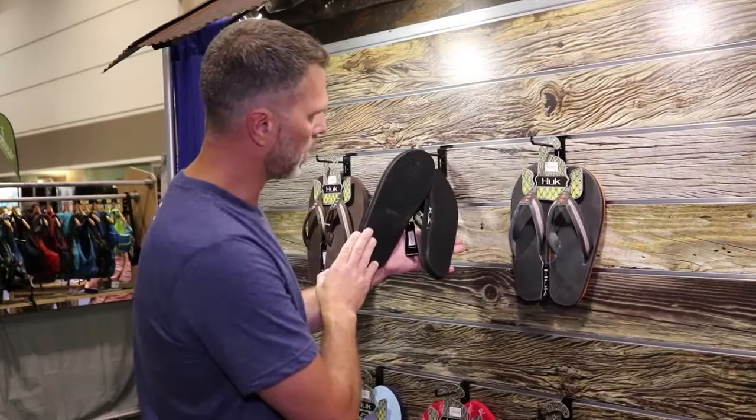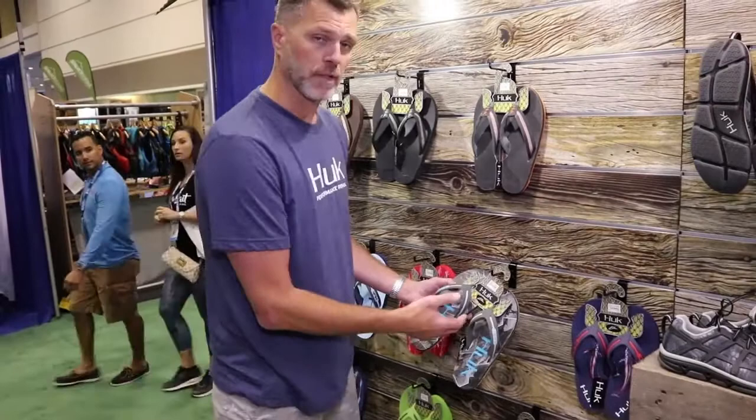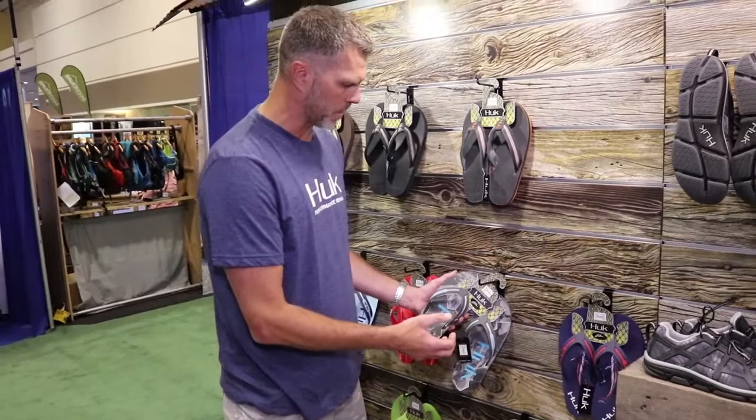And then a more accessible model — we have our Flip-Sir. We really incorporate the artist we partner with, Casey Scott, and really get his feel into these things. TPU strap and also has the Grip-X bottom.